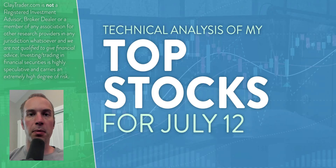Hey, it's Clay at ClayTrader.com. This will be my top 10 stocks as we head into Wednesday, July 12th. This will be a technical analysis breakdown. So if you are someone that uses charts within your trading, or maybe you're just interested in learning more about charts and how they can be used as a tool to help make good decisions as a trader, this will be a video for you.